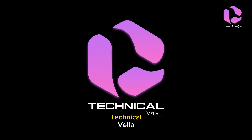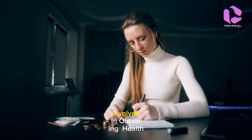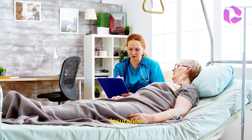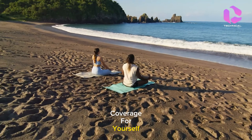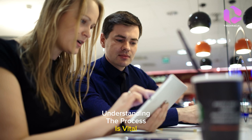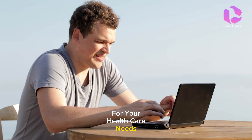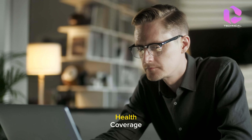Hello and welcome back to Technical Vela. In today's video, we'll be diving into the crucial steps involved in obtaining health insurance. Whether you're seeking coverage for yourself, your family, or your business, understanding the process is vital for ensuring you get the right coverage for your healthcare needs. Let's begin our journey to comprehensive health coverage.